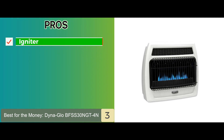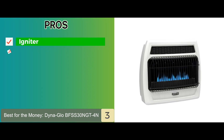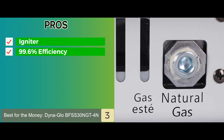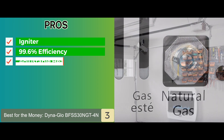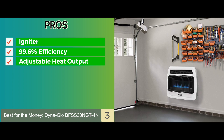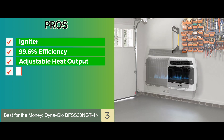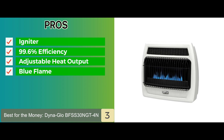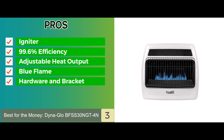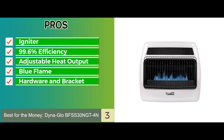Its pros are: it features a press battery-assisted igniter. It operates on natural gas only and works with 99.6% efficiency. It offers 15,000 to 30,000 adjustable heat output for a 1,000 square foot room. It uses blue flame heating technology, which works great for insulated areas. And it comes with hardware and brackets included, which are required for mounting.